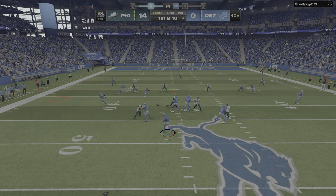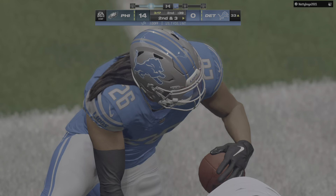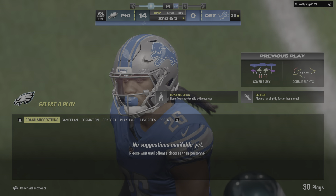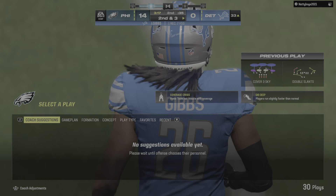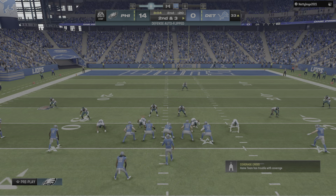Goff now looking to throw. Throw left side, complete — that's Gibbs and he gets this down inside the 35 before going out of bounds. So the completion good for seven there and it'll be second down.